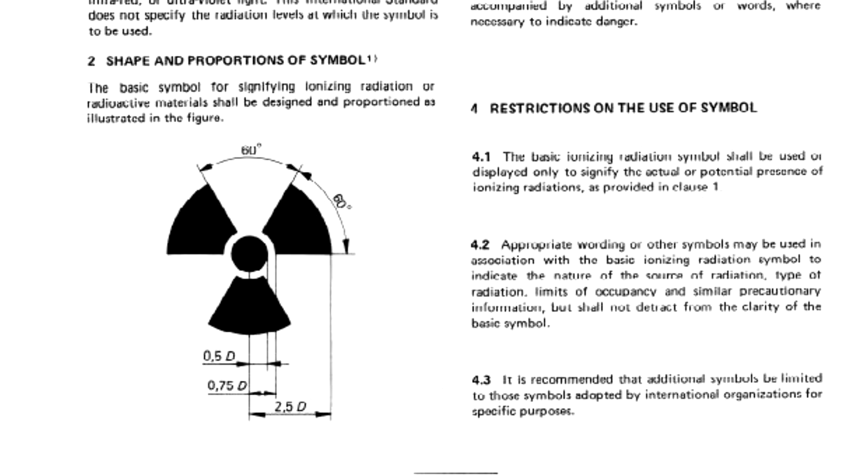In 1974, after approval by national standards bodies, the symbol became an international standard as ISO 361, Basic Ionizing Radiation Symbol. The standard specifies the purpose, application, shape, color, proportions, manufacturing requirements, and restrictions on the use of the symbol.